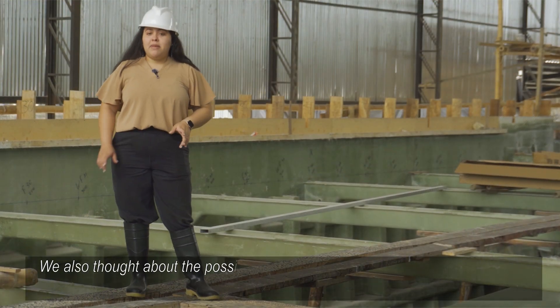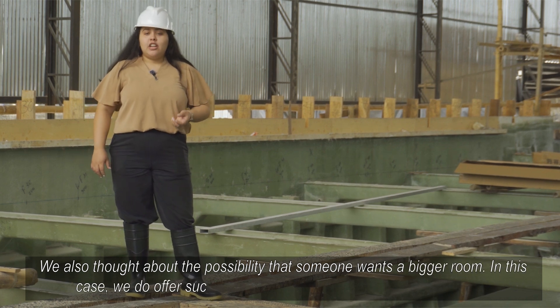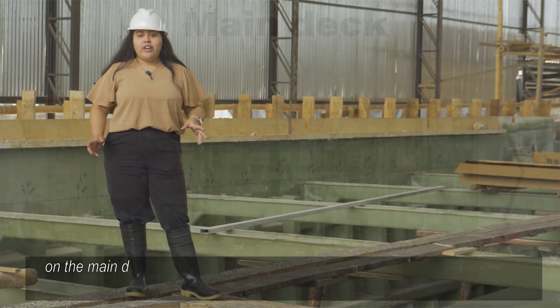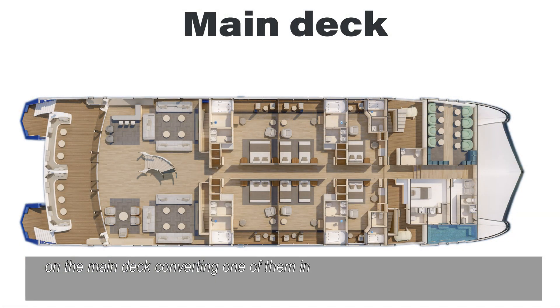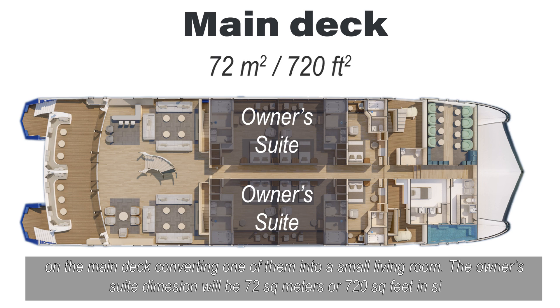We also thought about the possibility that someone wants a bigger room. In this case, we do offer such accommodation by connecting two suites on the main deck, converting one of them into a small living room. The owner's suite will be 72 square meters or 720 square feet in size.